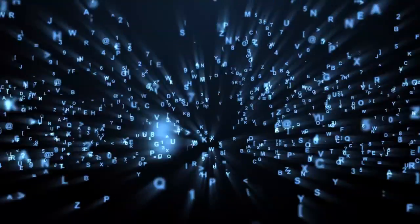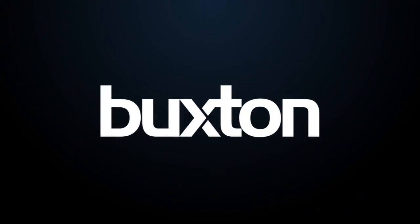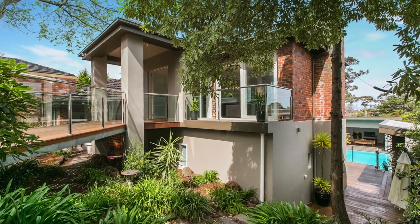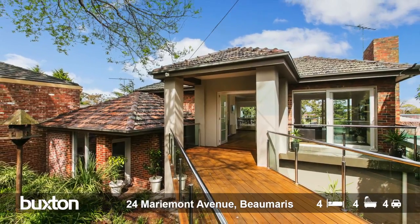That iconic show from the 90s, Burke's Backyard, said it best when they said 'give me a home amongst the gum trees' — which is exactly what we've got here. We've got nearly a thousand square metres of prime Beaumaris real estate on offer here at 24 Maramona Avenue in Beaumaris. Let's go inside and have a look.